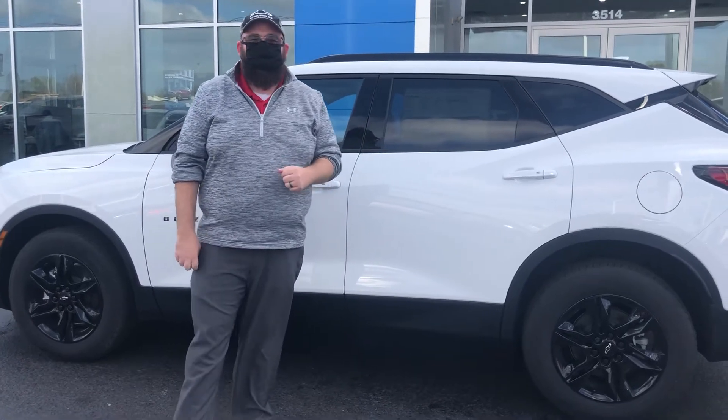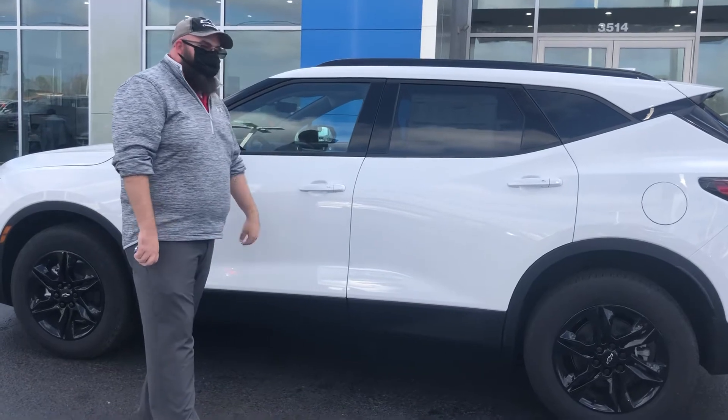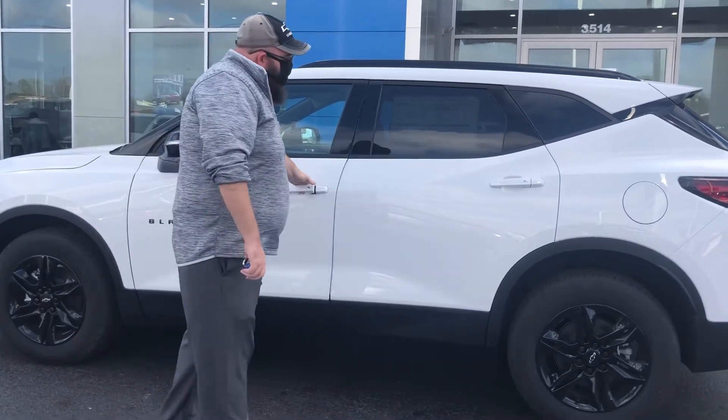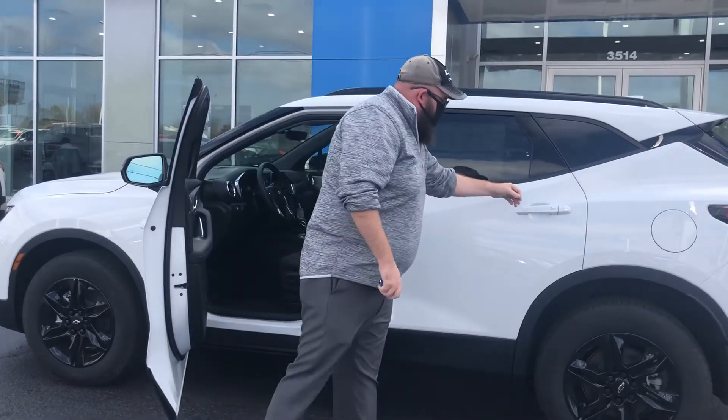Hey guys, it's Brendan over at Milton Rubin. Today we're doing our Wednesday walk around on our 2021 Chevrolet Blazer. This is the 3LT model. We do have our 3.6 V6 paired with a nine-speed automatic.